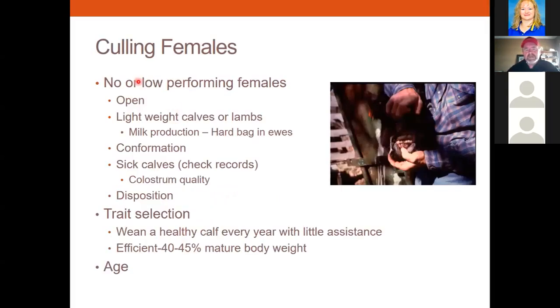When looking at culling females, first and foremost I'm going to look at getting rid of non-performing or low-performing females. These could be the ones that are open, the ones that calve lightweight calves, or maybe the calves just aren't good. Milk production — some cows can have low milk production, and that can cause a lot of problems; those calves just aren't going to produce. Conformation issues, looking at their overall structure. If they have sick calves, this could be an issue of colostrum quality. Disposition, absolutely — want to send them down the road as well. And then age — cows do get older, even though some farmers forget that.